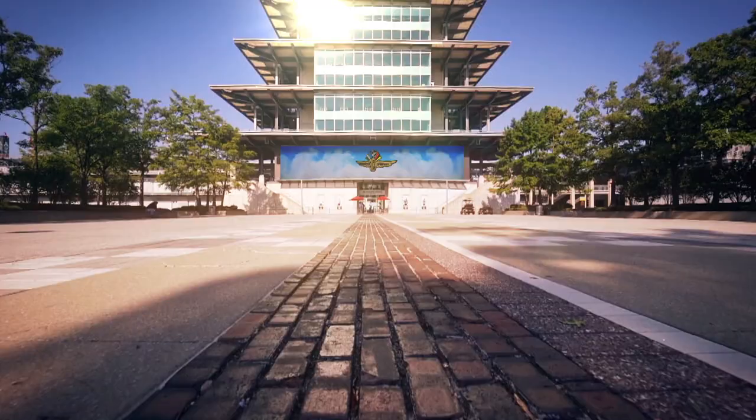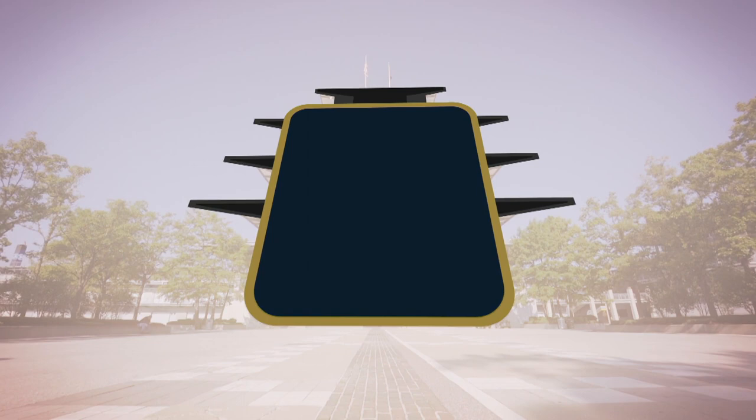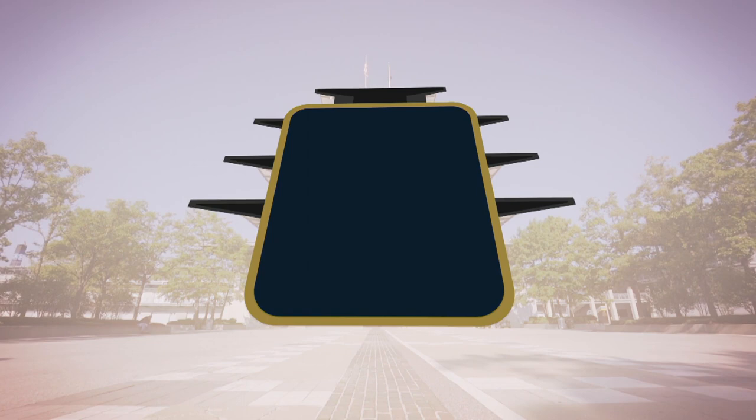Charging up the front stretch toward the iconic pagoda that stands tall overlooking the famed yard of bricks. To top it off, three flags that represent the front row of that field of 33.